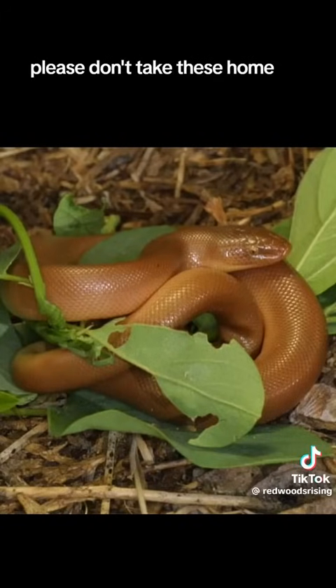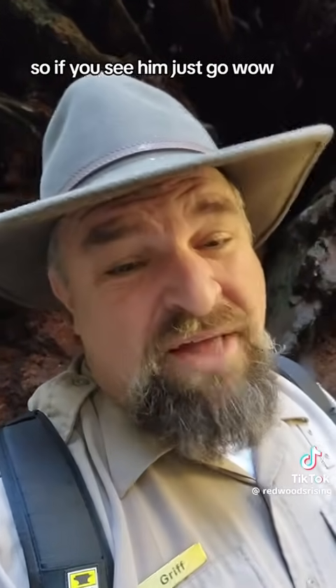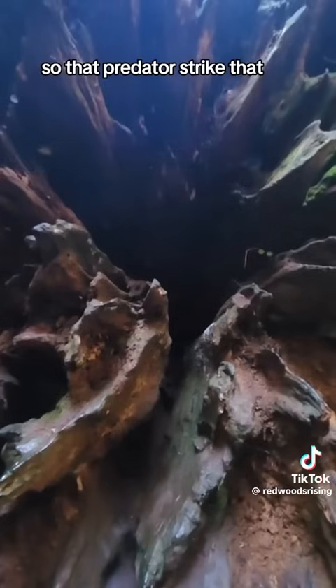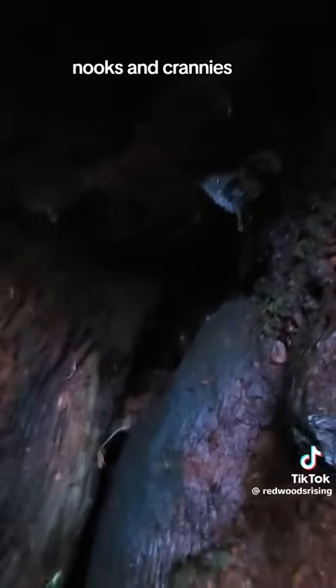It's a boa constrictor. Please don't take these home — people keep taking them home and that's why we don't have very many. So if you see them, just go 'wow, they're cool.' They have a fake head on the end of their tail so that predators strike that instead. And see what I mean by nooks and crannies? There are nooks and crannies everywhere.